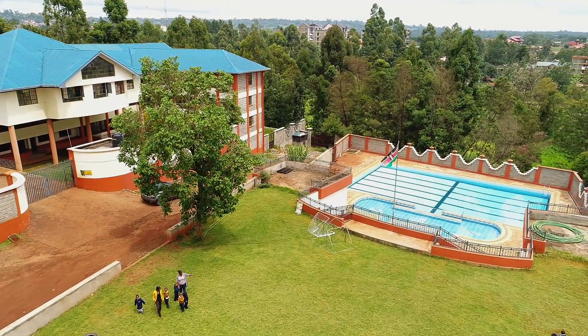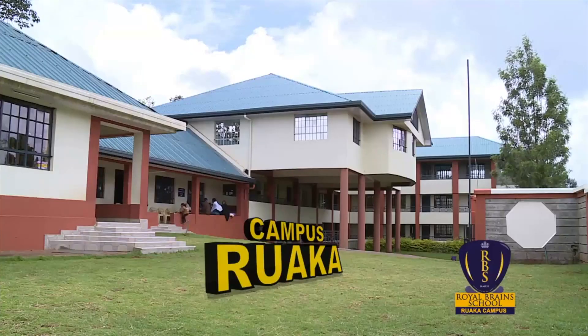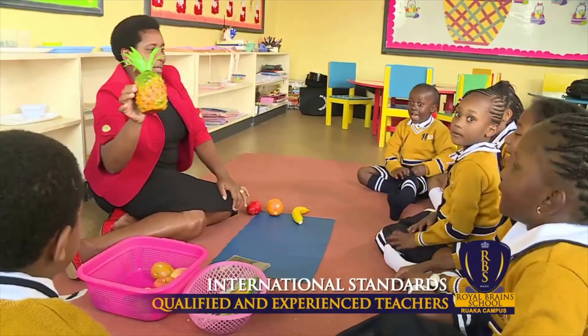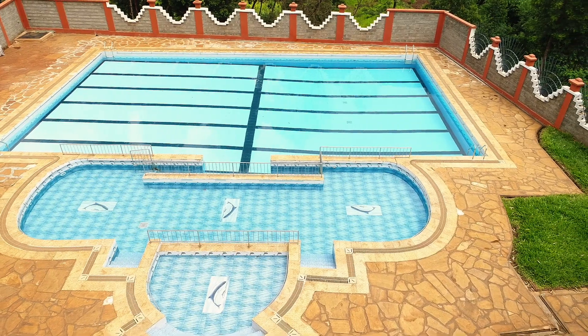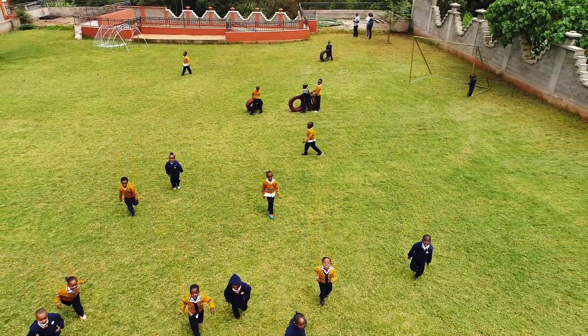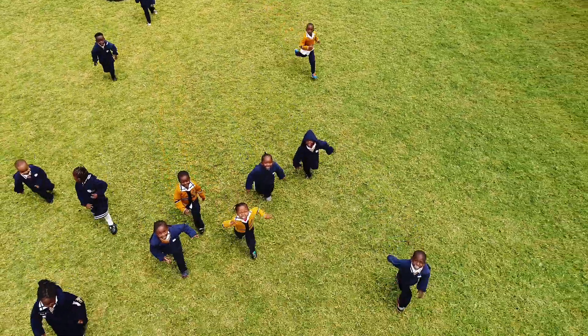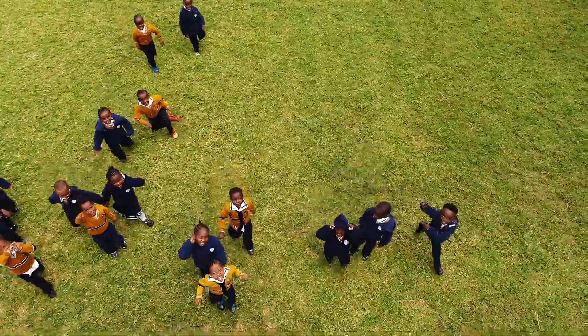Welcome to Royal Brains Executive Kindergarten and Primary School, Rwaka Compass. We teach, inspire and transform young minds to achieve their fullest potential. We identify, nurture and develop each child's individual talents. Register today at Royal Brains School — our unique and executive school where the future begins.